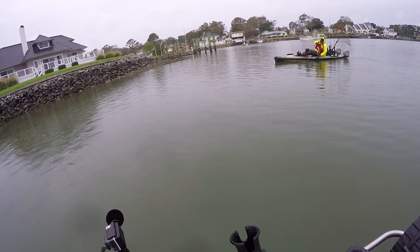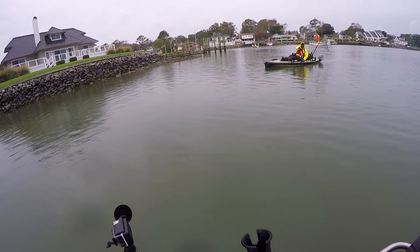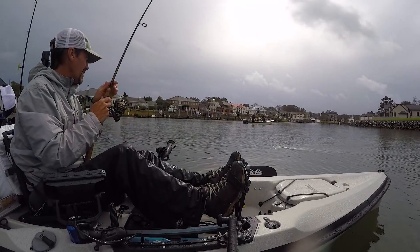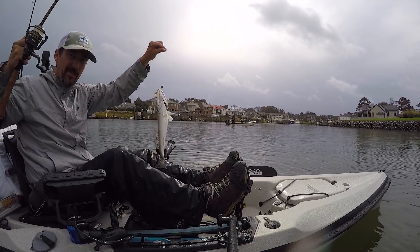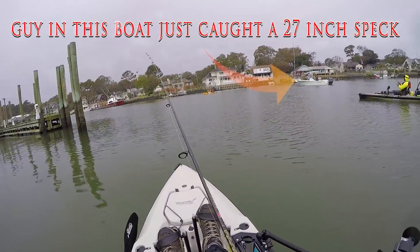I got one just like that too. Yeah, I just pulled a 21-incher up. Hell yeah! 30 inches — yeah, it's big. Looks like a 7-pounder.